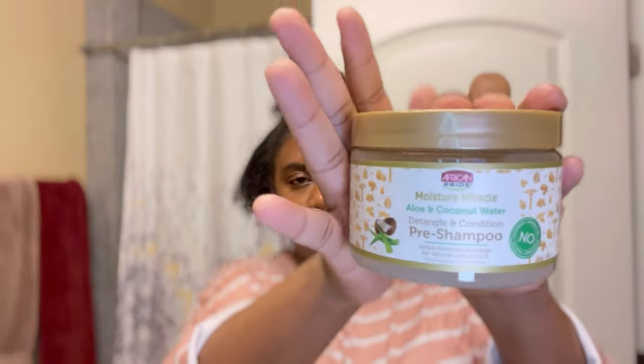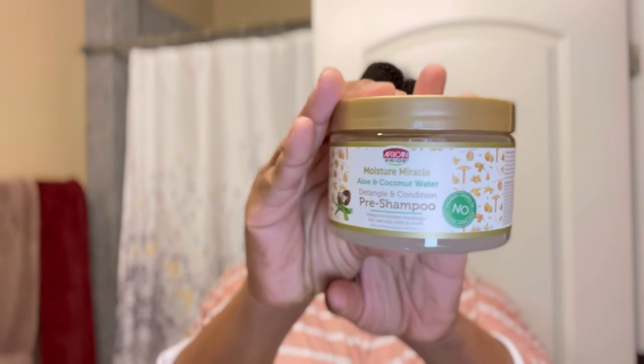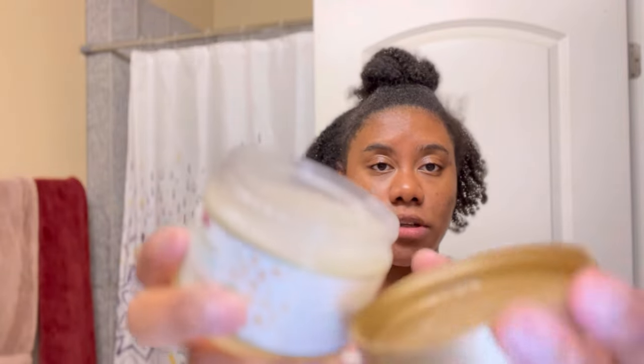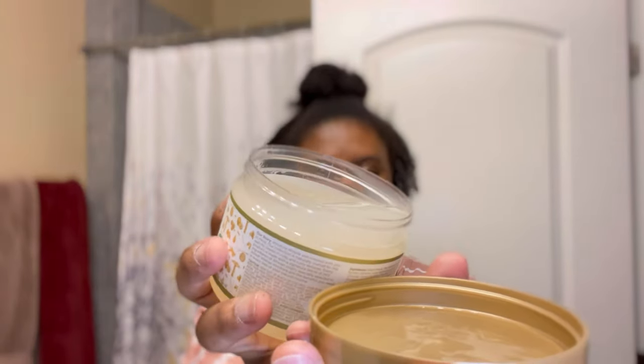It's a detangle and condition pre-shampoo that helps minimize breakage for natural coils and curls. I've heard a lot of great things about the African Pride pre-shampoo products — I personally haven't pre-shampooed in so long. It does smell really good, a nice light aloe vera and coconut concoction, not too overpowering. It's very loose in consistency — loose as a goose.